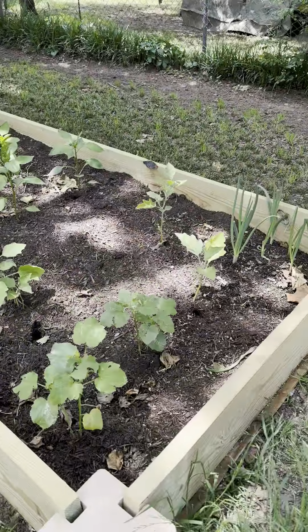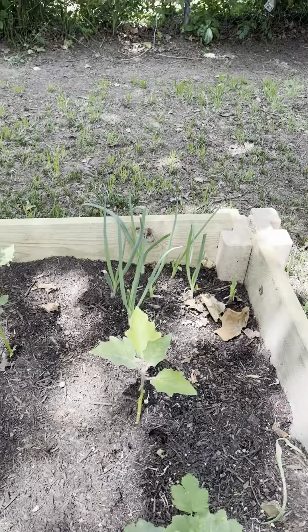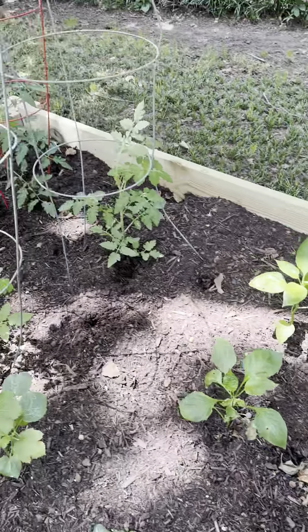Mini garden. This is an okra, eggplant, spring onion. I have here squash, red pepper, and tomato.